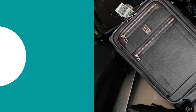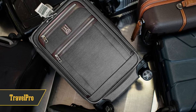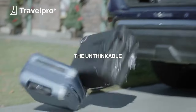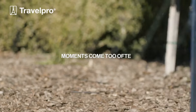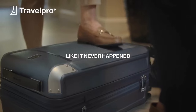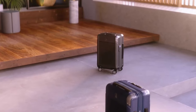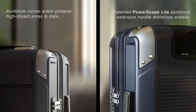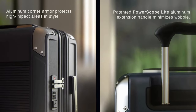Coming in at number 6 is Travelpro. This brand was actually founded by a pilot and specializes in luggage for airline personnel, but it's just as functional for the everyday traveler. The bags are primarily soft side but incredibly durable, with features like cushioned handles and self-aligning wheels. The Platinum Elite soft side luggage is a bit on the heavier side, but offers top-of-the-line features that make it worth the extra weight.